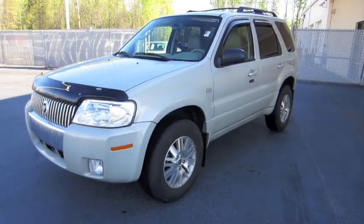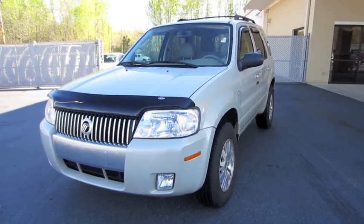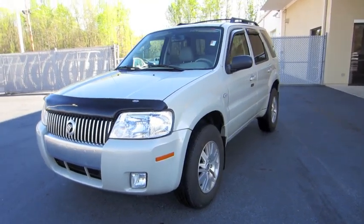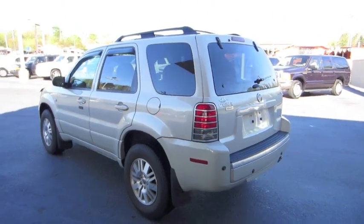Hey everybody, what's going on? Today I bring you this 2007 Mercury Mariner Premier 4WD V6, and this is going to be a full in-depth tour of the Mariner.